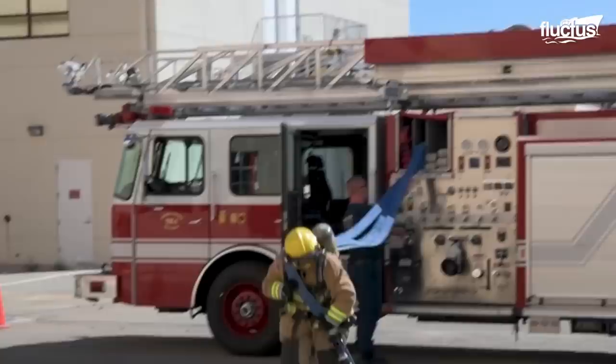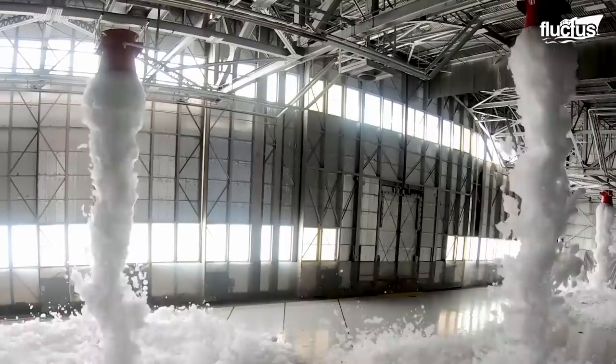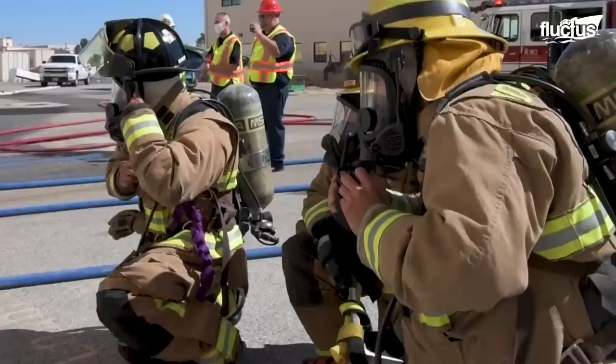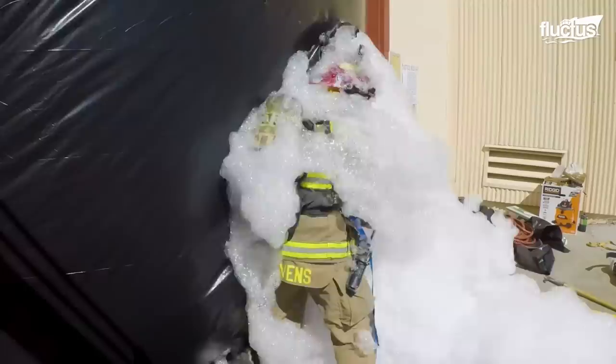The primary issue with foam fire suppression systems is that the thick bubbles used to quell a spreading fire also dramatically reduce visibility. This can make it nearly impossible for a team of firefighters or emergency responders to rescue individuals who may be trapped inside.